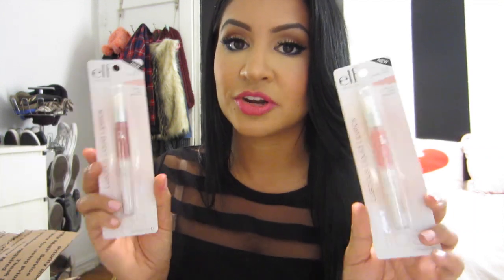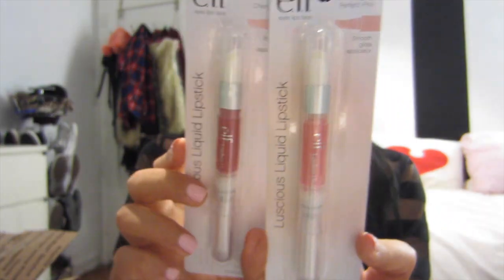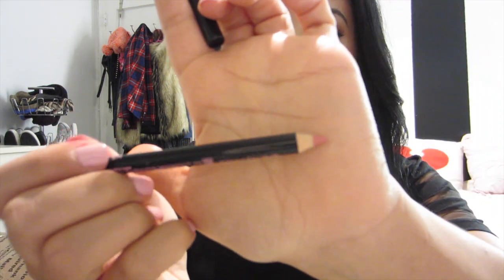Then I got these two luscious liquid lipsticks — one is in the color Perfect Pink and the other is Cherry Tart. Just two e.l.f. Luscious Lip Liquid Lipsticks. Let me know if you guys have ever used these. I'm really excited to try this Cherry Tart one out because it's a pretty maroon-y burgundy color. They also sent me a lip liner by Clean Color in the color Rose — just a pretty baby pink color. Also $1.